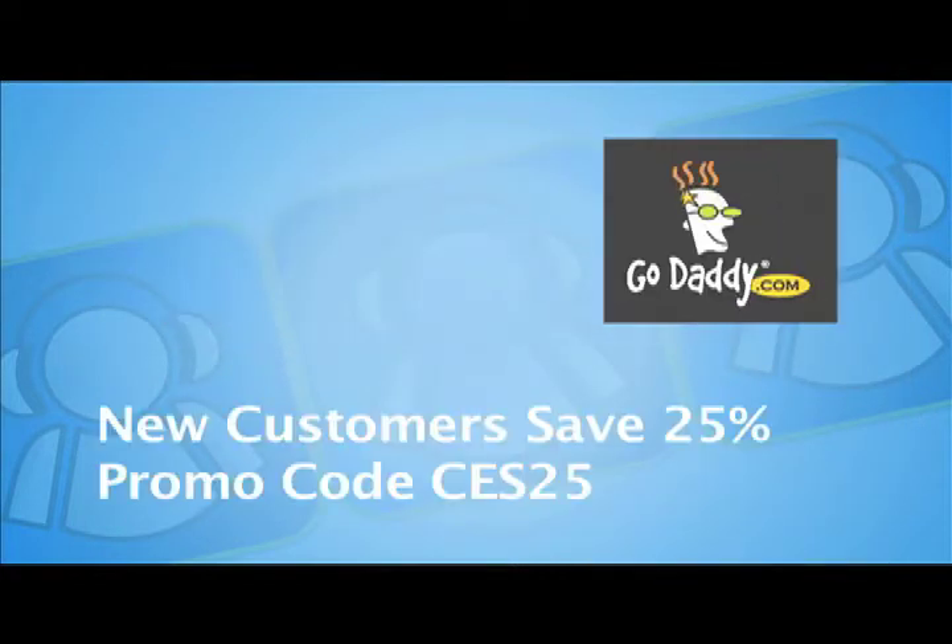CES coverage sponsored by GoDaddy.com, the leader in domain names and web hosting services. New customers save 25% by using promo code CES25 at GoDaddy.com. This is Andy McCaskey for SGR News and RV NewsNet for the Tech Podcast Network. We're here at CES 2011, and we are in the Zigbee Tech Zone.